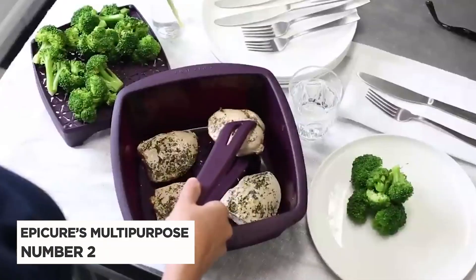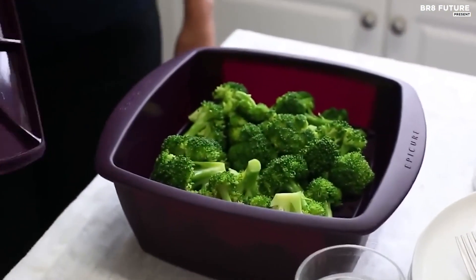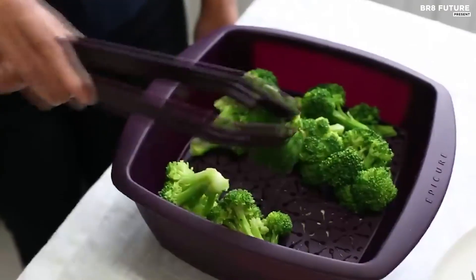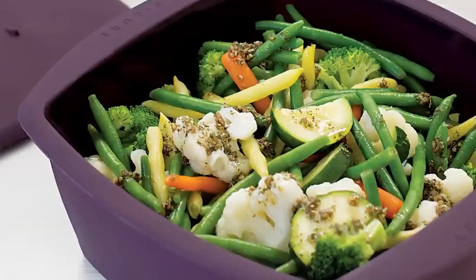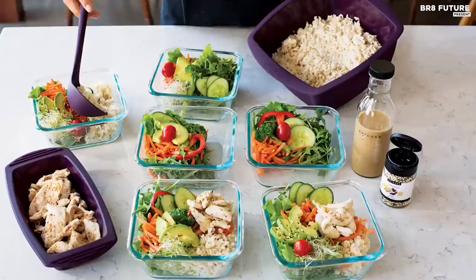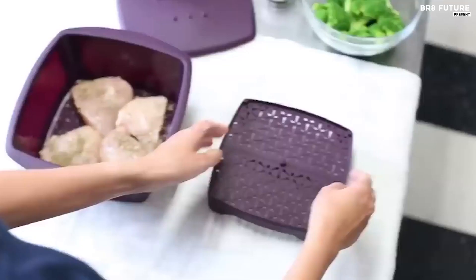Number 2: Epicure's Multipurpose Steamer. The Epicure Multipurpose Steamer is a versatile cooking tool that will end up being indispensable in any family kitchen, but is especially useful for dorm dwellers, campers, travelers, singles, and empty nesters. Epicure pushes the steamer as a way to get dinner from raw to ready in 20 minutes or less by using it in the microwave. But what if you don't love microwave cooking or don't have a microwave?